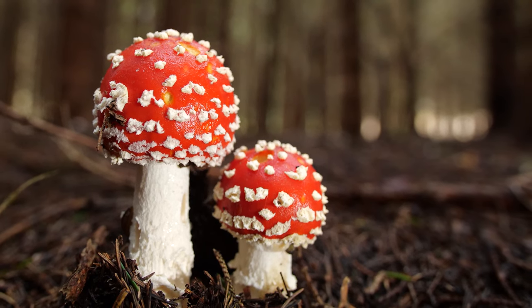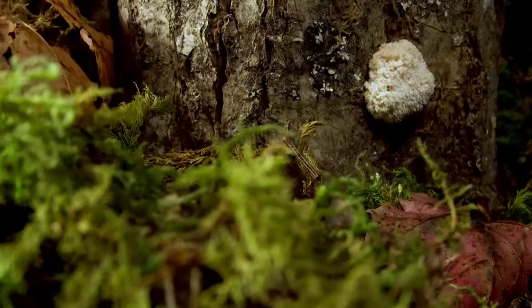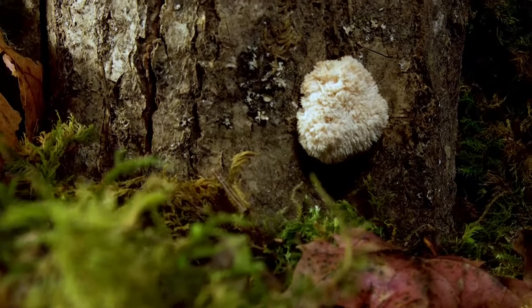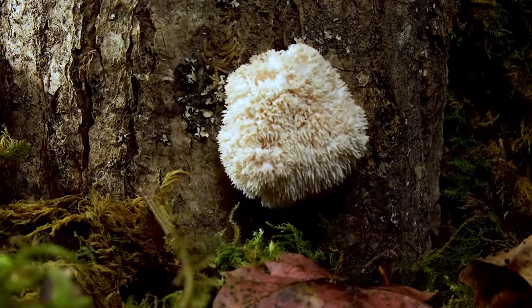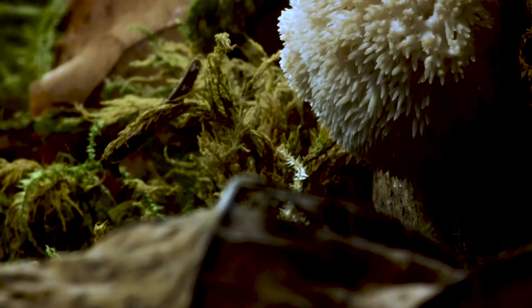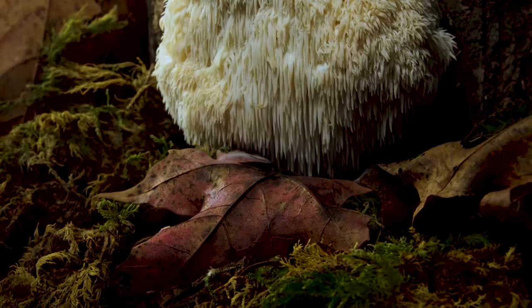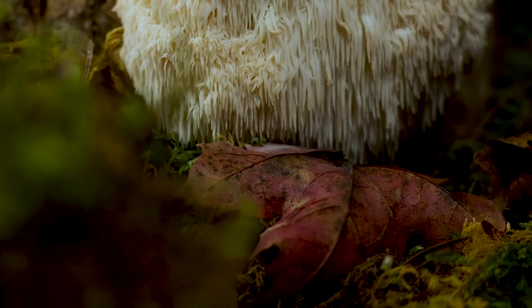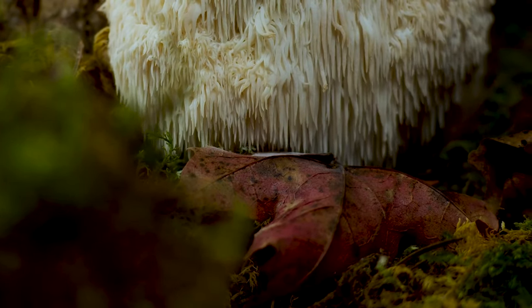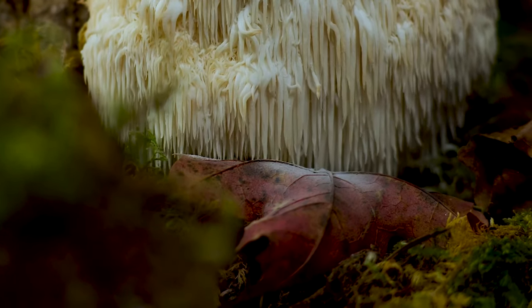Given the sheer number of plant-fungi interactions, it shouldn't come as a surprise that not all of their relationships are as cordial. This is the fruiting body of a fungus called lion's mane, and it is a parasite. It's inhabiting this oak tree's living tissue and robbing it of those same sugars, while at the same time offering nothing in return.